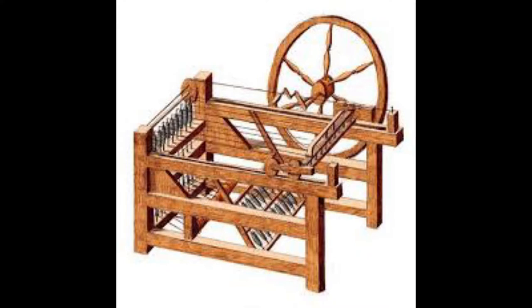The spinning jenny was developed and patented by James Hargreaves in 1764. It was able to spin wool into yarn, which can be used to make fabric. It was able to use 8 spools at once, compared to the average person who can only use 1 spool. With further improvement, the spinning jenny went from 8 spools to 120.